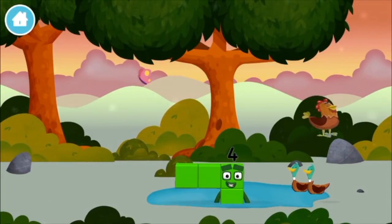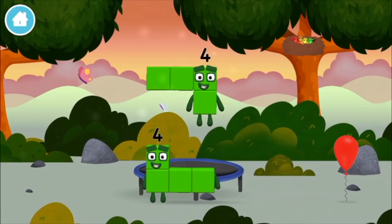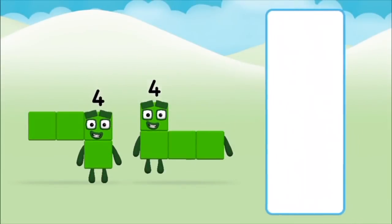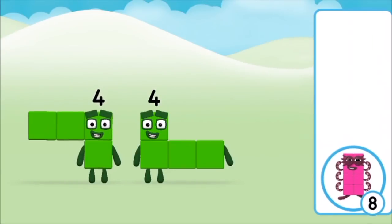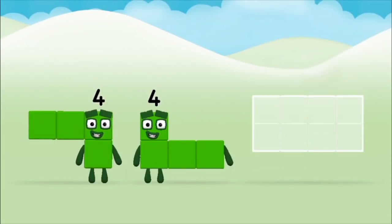A chicken! A chicken! Which number block do you think adding four and four will equal? That's the correct answer! Can you add the number blocks together?